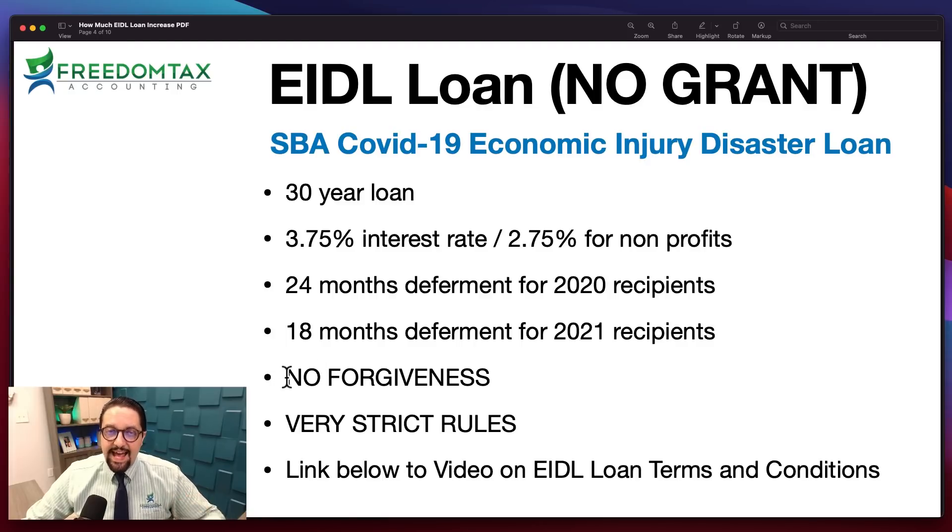Very importantly, the EIDL loan does not have forgiveness. The loan that has forgiveness is the PPP loan, which is a separate program. This loan has very strict rules — you cannot use the funds for whatever you want. The SBA will be requesting financial statements in the future to check how you are using the EIDL loan funds. We have done a video on how to correctly use the EIDL loan funds, and we'll put a link in the description.